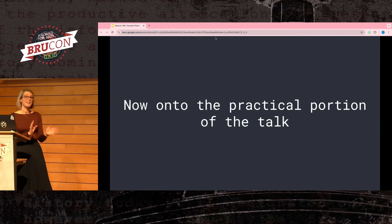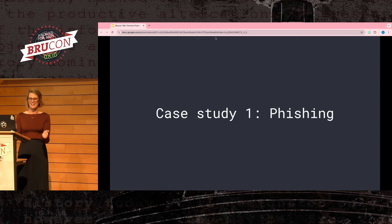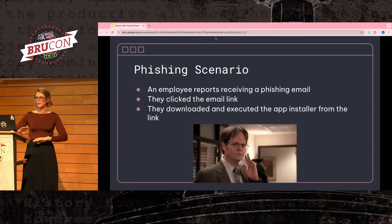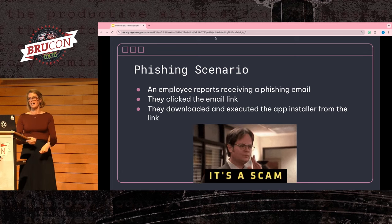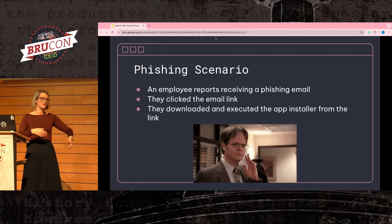So that was a lot of theory — let's go into some use cases. Something really common on SOC teams or detection and response teams is phishing. Let's say you have an employee who got a phish, fell for it, clicked the link, downloaded the malware, and installed it. What do you do for the investigation?